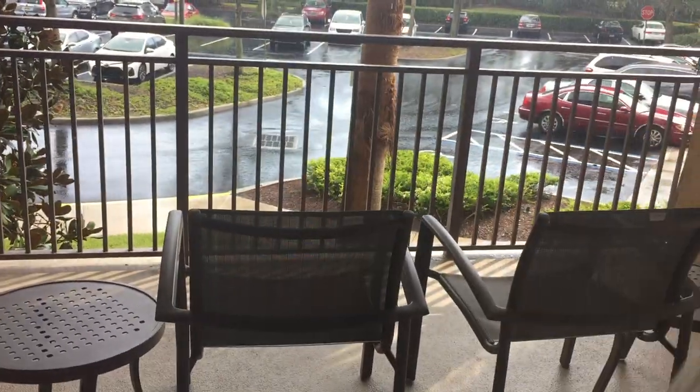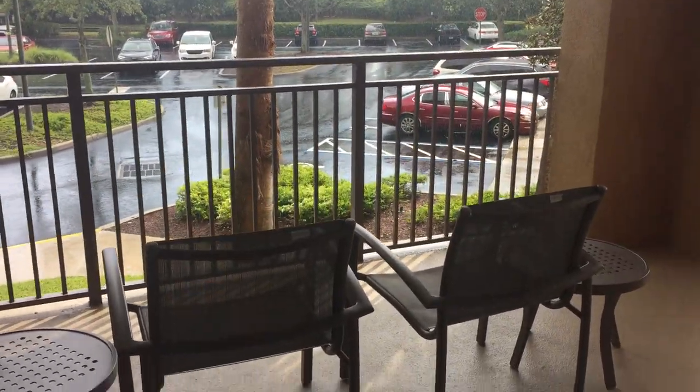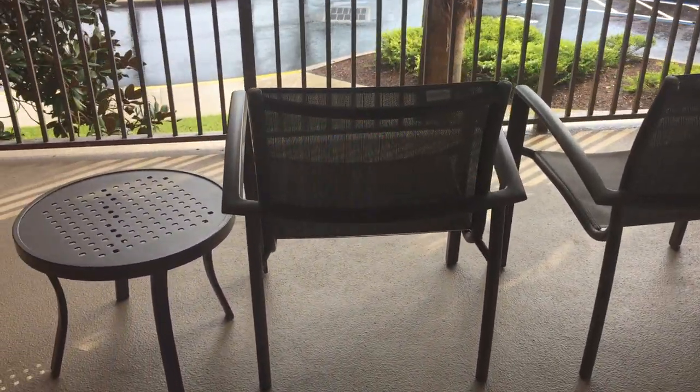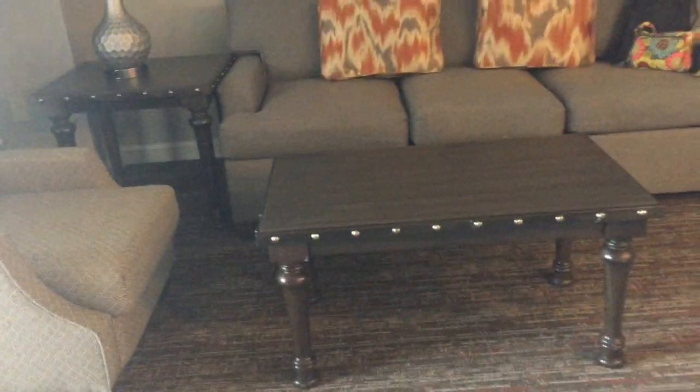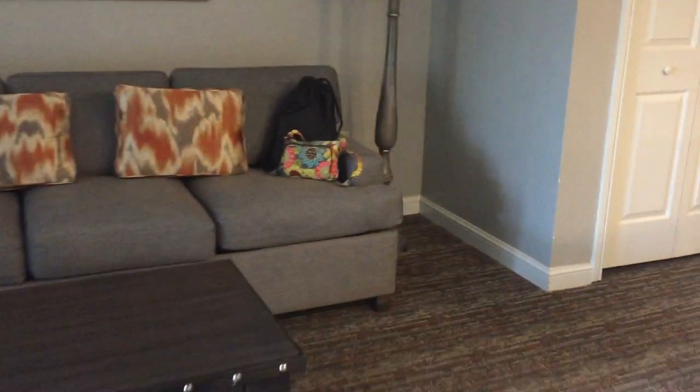This unit actually has a view of the parking lot. It is raining outside, but there's a balcony with a couple of chairs — it's actually a pretty big balcony, I was impressed. The living room area has a sofa bed. This concludes the tour of Wyndham Bonnet Creek — this is a one-bedroom deluxe.